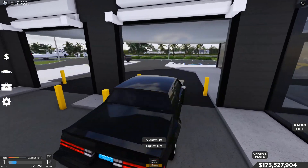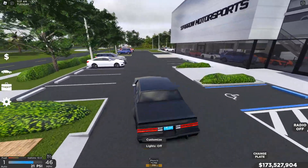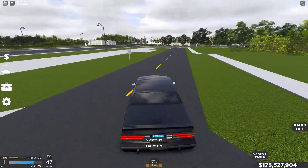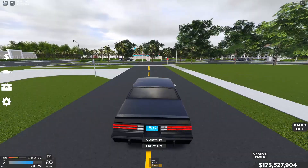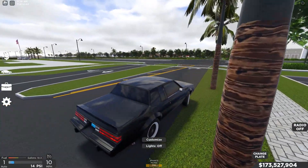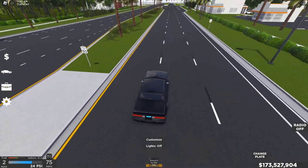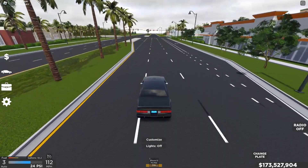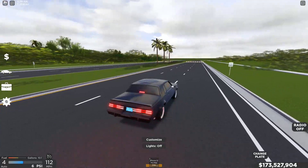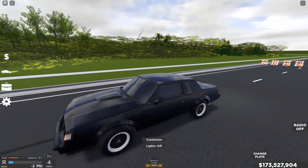We'll be doing the top speed test upgraded with gearing. This is practically going to be the same as upgraded with no gearing because both speeds are actually exactly the same — so technically it's just one upgraded test with and without gearing. Let's go all the way down to the end of this road, make a U-turn, and go straight down to see how fast we can go. Let's go into semi-automatic.